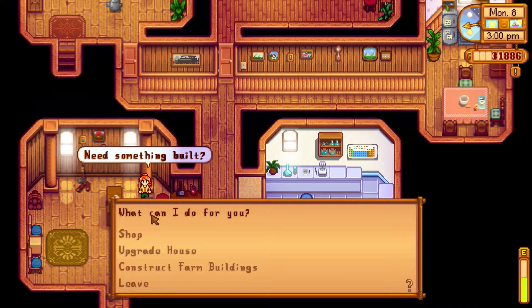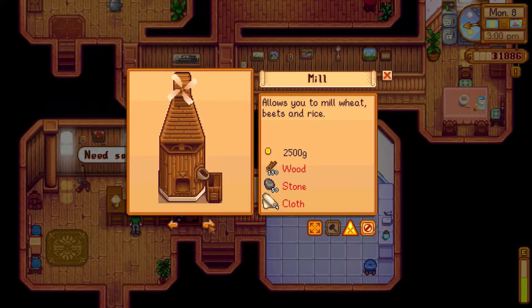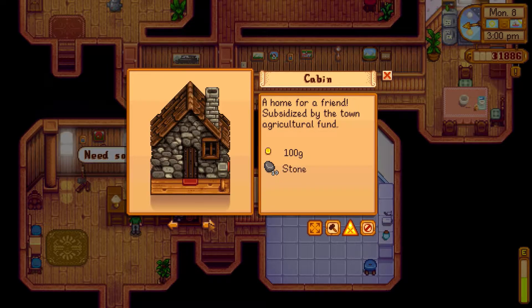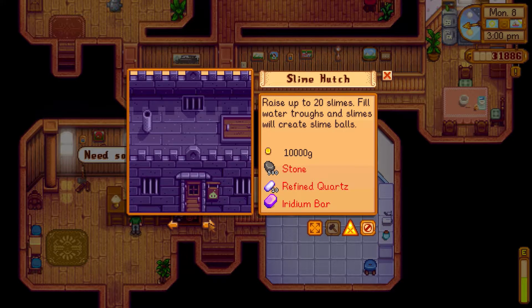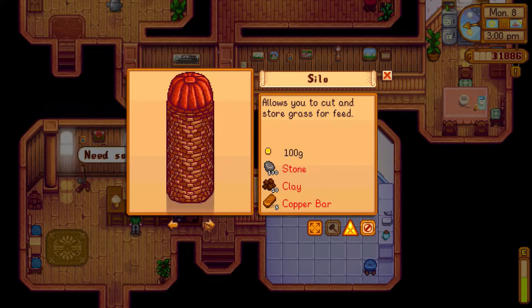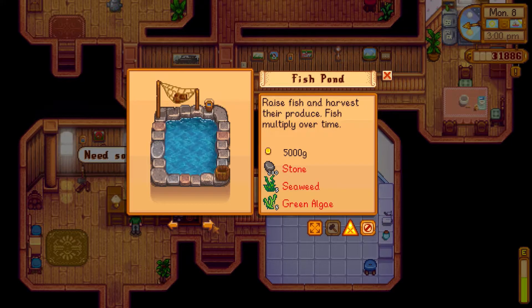I need something built — I want to construct farm buildings. Options include: a well, a mill, a shed, a fish pond, a cabin, a stable, a big coop, a big barn, a shipping bin. If we grow beets and rice we can use the mill, but we don't have any cloth. So which ones are feasible? The fish pond looks feasible — shall we get a fish pond? It requires 200 stone.